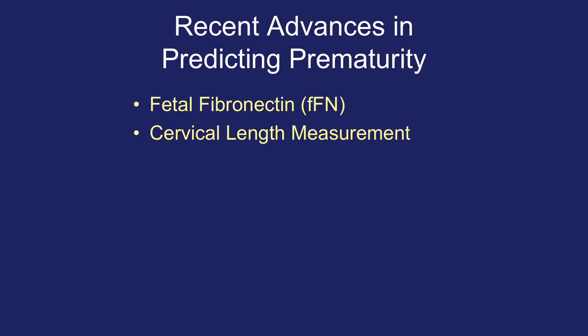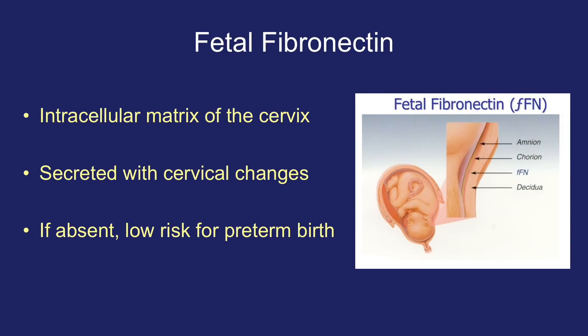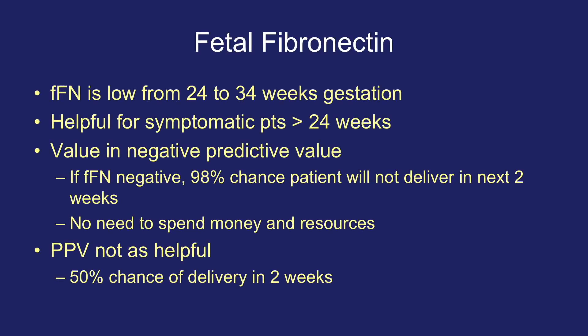For a long period of time, there were no tests available to predict premature birth. There are now two recent advances: fetal fibronectin and cervical length measurement. Fetal fibronectin is an intracellular matrix of the cervix, found between the chorion and the decidua. It is secreted with cervical changes, and if absent from the vagina, there is a very low risk for preterm birth. FFN is low from 24 to 34 weeks gestational age and is helpful for symptomatic patients greater than 24 weeks gestation.